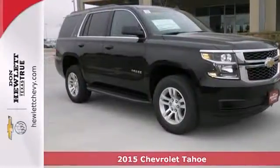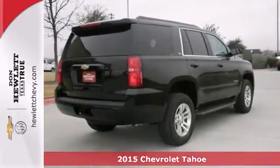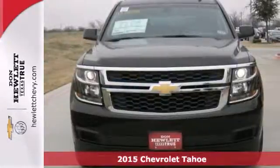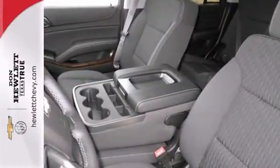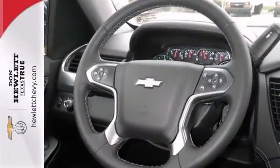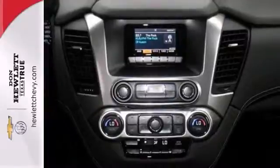Life is a journey and you're going to need something capable and versatile to get you through the journey. This 2015 Chevrolet Tahoe is built for the task. With a 355 horsepower, 5.3 liter V8 engine, Bluetooth and touch screen display, you'll drive in comfort and confidence whether you're driving across town or across the country.